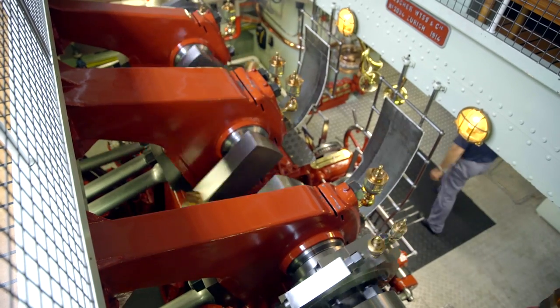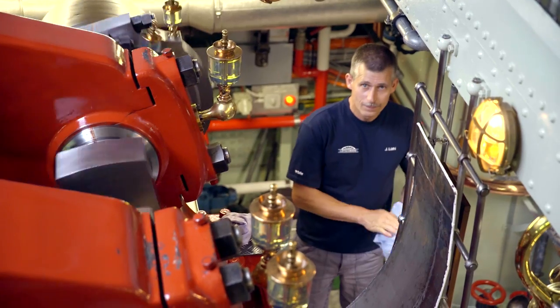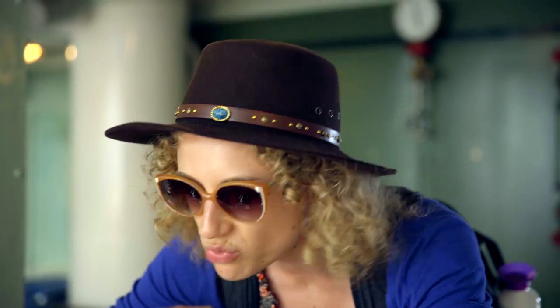This boat is from 1914, so it's over 100 years old. And look, if you look down here, it's shining. It looks like they built it maybe a year or two ago. It's really well maintained.